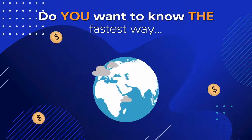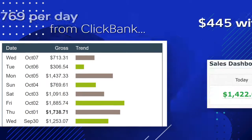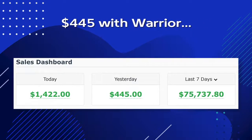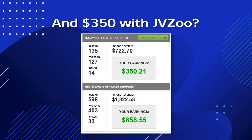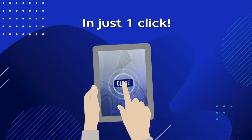Do you want to know the fastest way to make $769 per day from ClickBank, $445 with Warrior, and $350 with JVZoo? It's simple, by cloning affiliate websites in just one click.